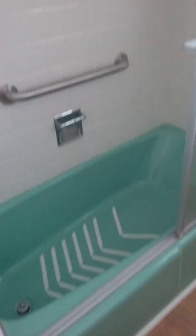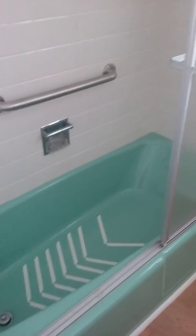Bedroom number one — looks like plenty of room, nice size. Shared bath with a tub. This home is from the 1960s.